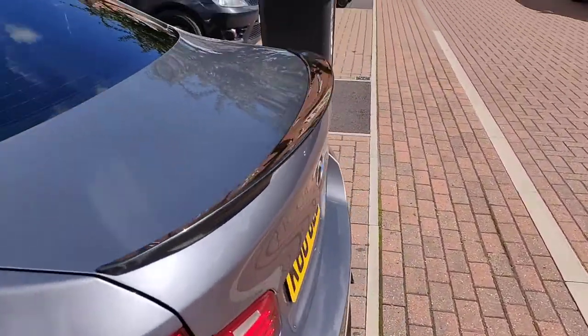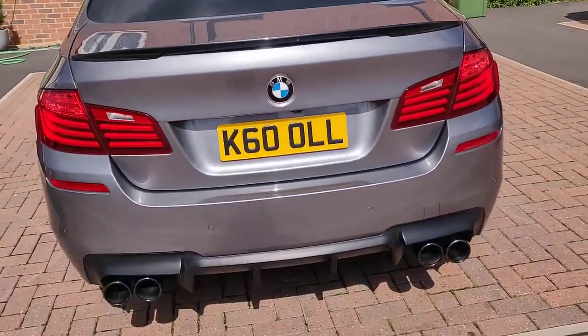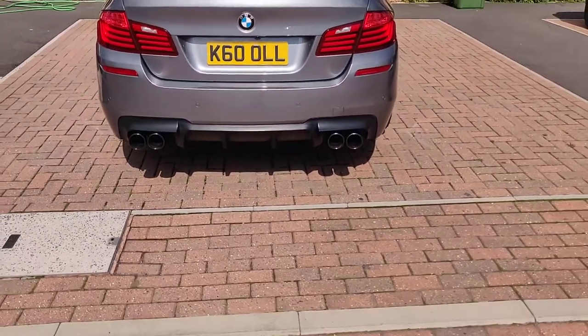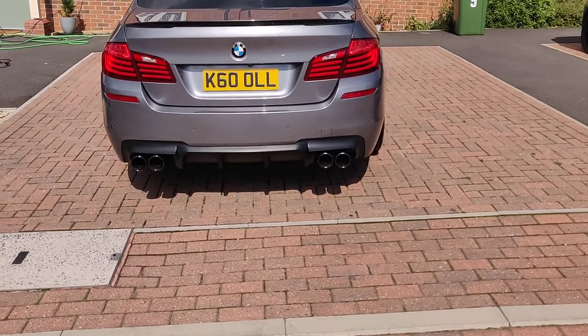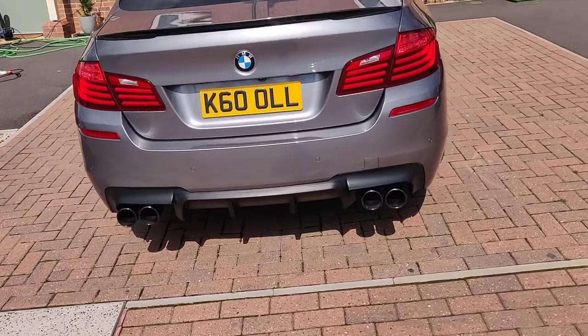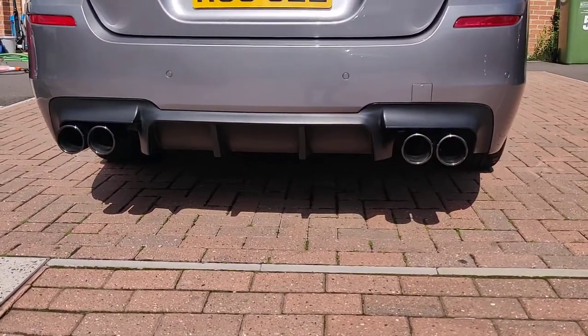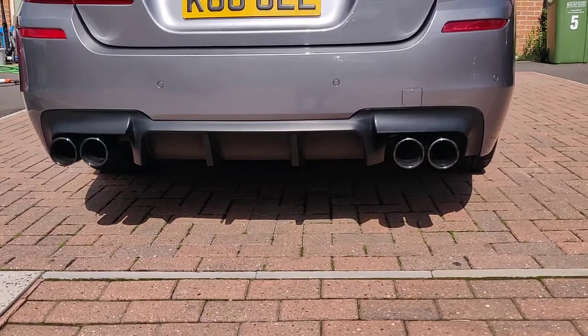I've added the black M Sport spoiler on the back — I didn't want the duckbill one, I just wanted the lip spoiler. We've also got the quad exhaust tips from DKU Performance, Wolverhampton, which is the cat-back. It is a diesel, so it's only for aesthetics, really.